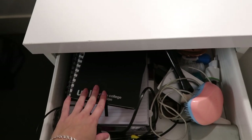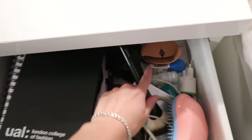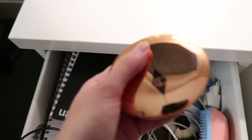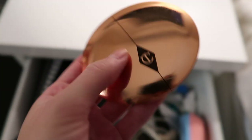I'll open the drawer even though it's a bit messy. I keep notebooks, a hairbrush, chargers, and just some random stuff. I also want to show you this setting powder — it's Charlotte Tilbury and it's the best setting powder ever. If you want a setting powder, I can definitely recommend this one.